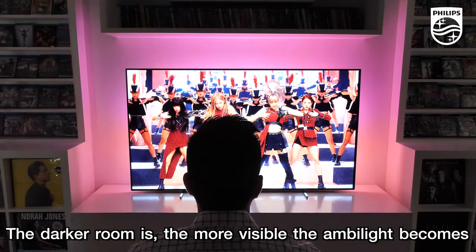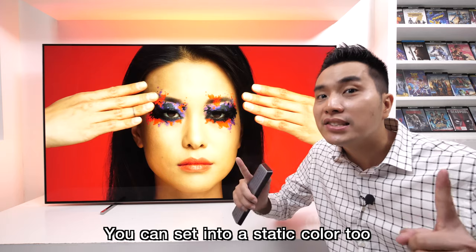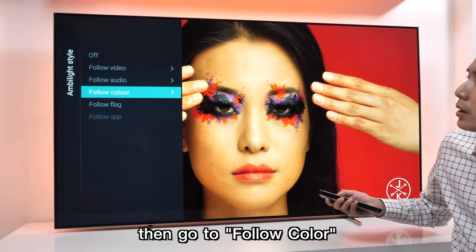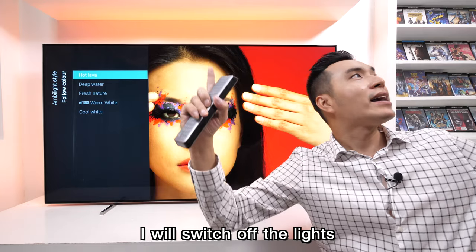The darker the room is, the more visible Ambilight becomes. You can set it into a static color too. Just press the Ambilight button, then go to Follow Color. To see clearer and more vibrant colors, I will switch off the lights.